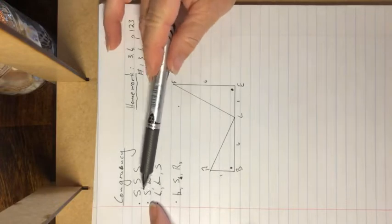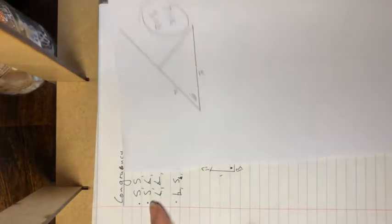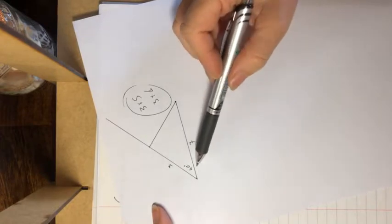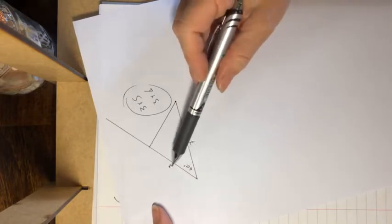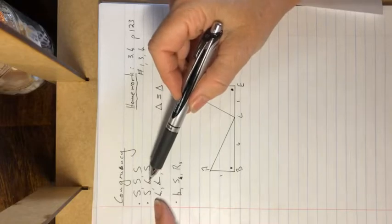The next condition is side-angle-side (SAS) — that is the one we've done here. It must be the inclusive angle: the angle formed by the two sides making that angle. Those three in that combination are represented as a side, an angle, and a side.